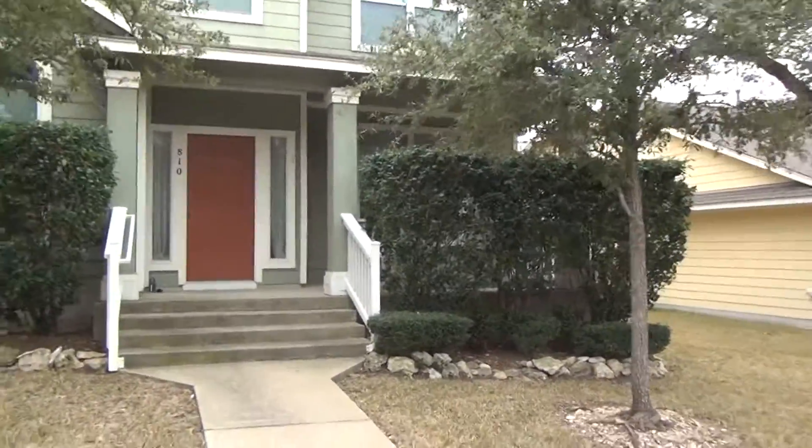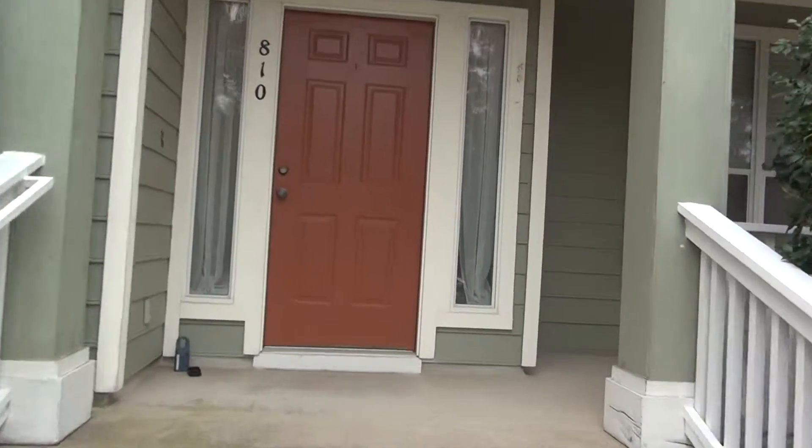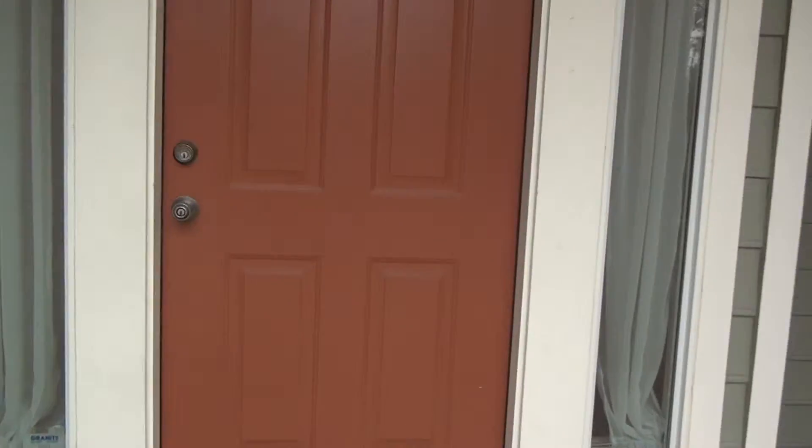I'm here at 810 Bogart in Cedar Park — a really cute three-bedroom, two-and-a-half bath home with an office space. Let's go on inside and check it out.